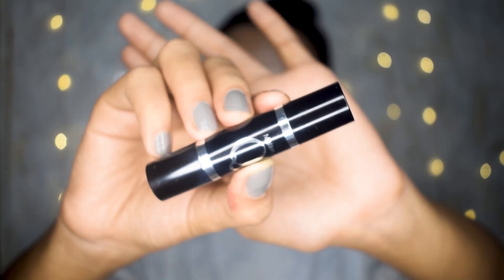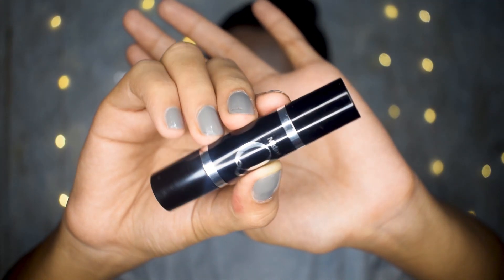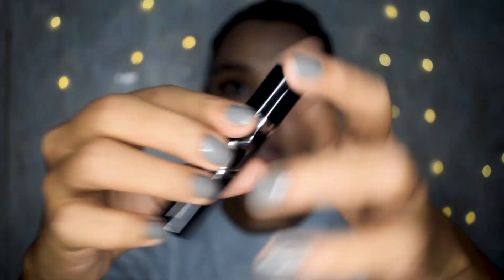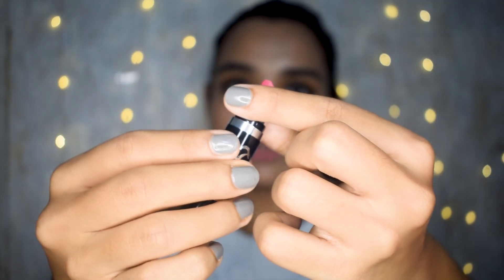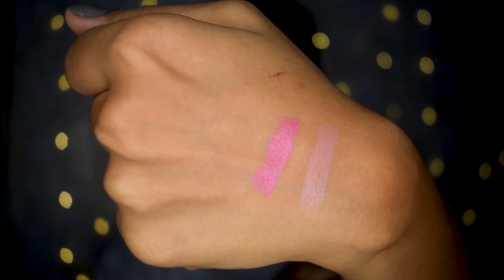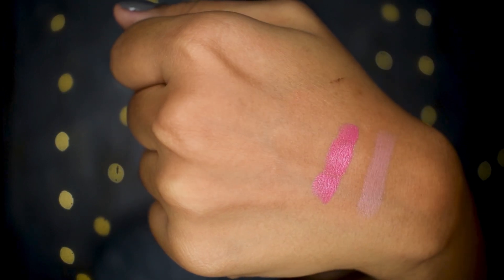Next up is the Misteen Q Lipstick — a two-in-one lipstick. You have a very light base color on one end, and when you turn it upside down there's a very dark pink color on the other end. The idea is you apply the base lipstick first and then apply the color on top, which gives a gradient effect to the lips.